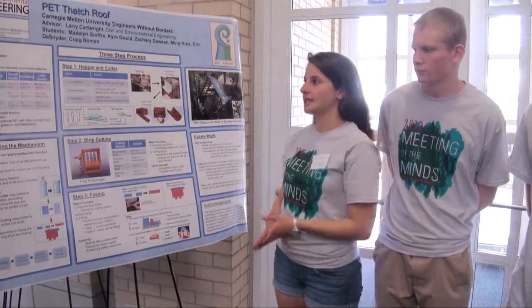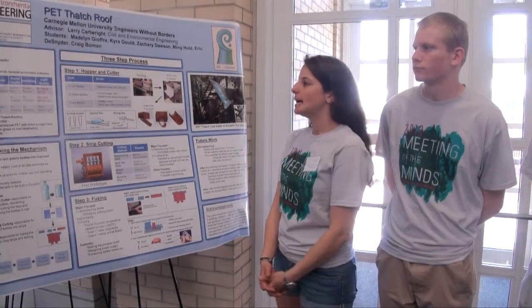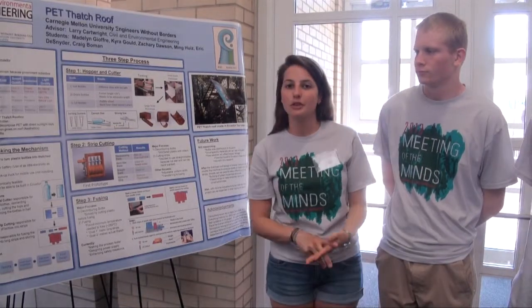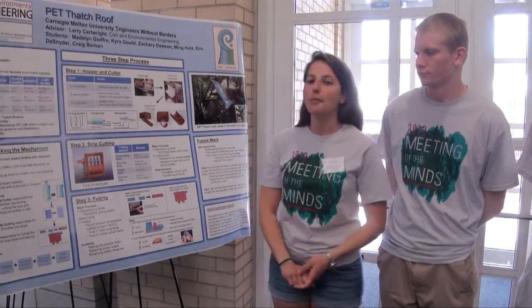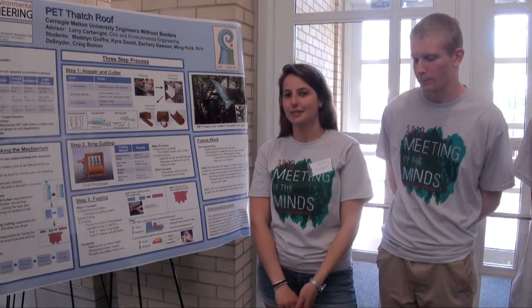We are a group that is building a plastic thatched roof out of plastic waste bottles. We are working in association with our university's chapter of Engineers Without Borders and with a non-profit organization in Pittsburgh called REII, which is the Reuse Everything Institute International.